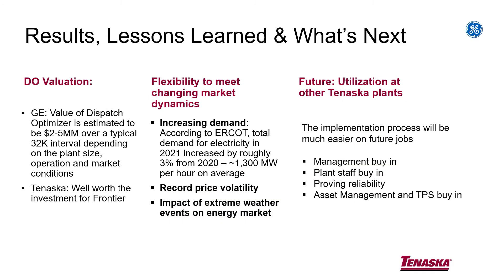Some of the lessons learned, results, future. If you're evaluating a Dispatch Optimizer from a cost and revenue perspective, GE's got it estimated at about $2 to $5 million per 32K interval. From Tenaska's perspective — it's a crystal ball down in ERCOT — we said we'll try it for a year. We basically came to the conclusion that yes, this pays for itself many times over, and it was a really good deal for us.